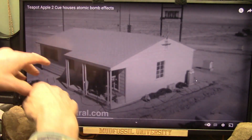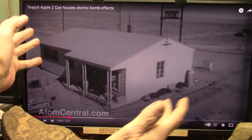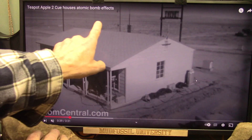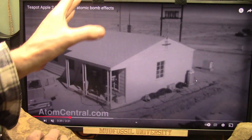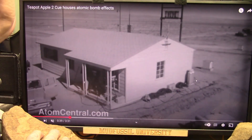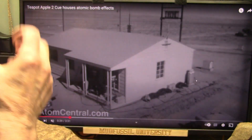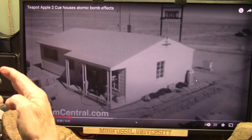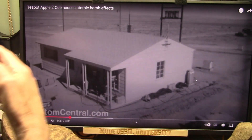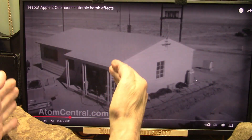They moved the truck out of here — this is atomic bomb blast footage from Teapot Apple II. They have telephone poles, wires, transformers, gas tanks, a house with shutters and shingles — all the things they wanted to see affected. They got ready and blew off an atomic bomb. I don't know exactly how far away it was, but let's say it was a mile away.